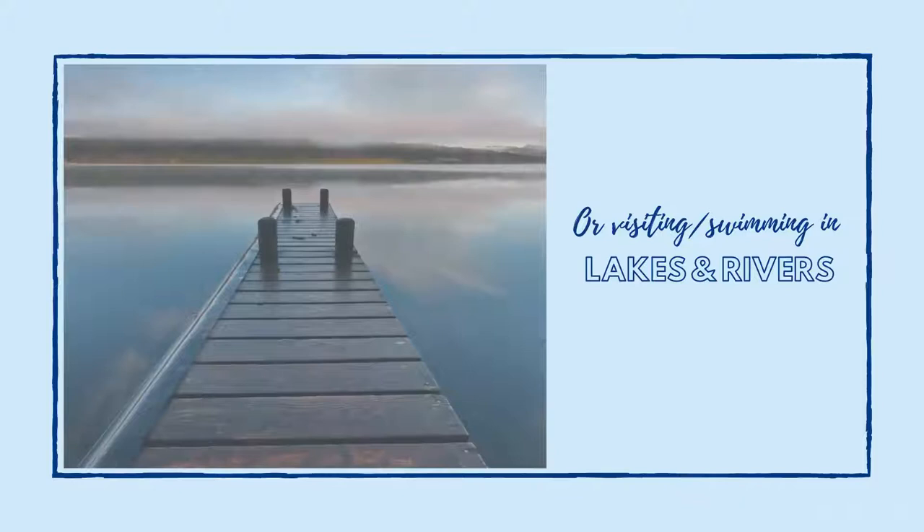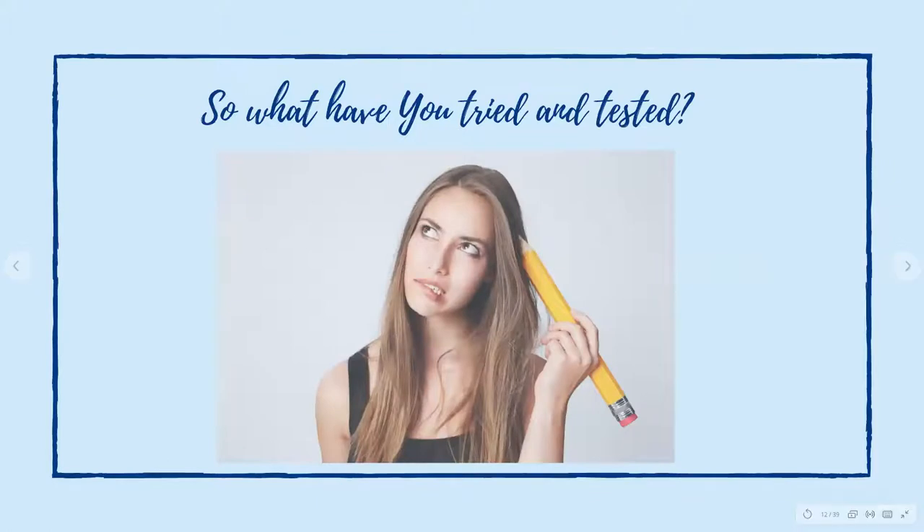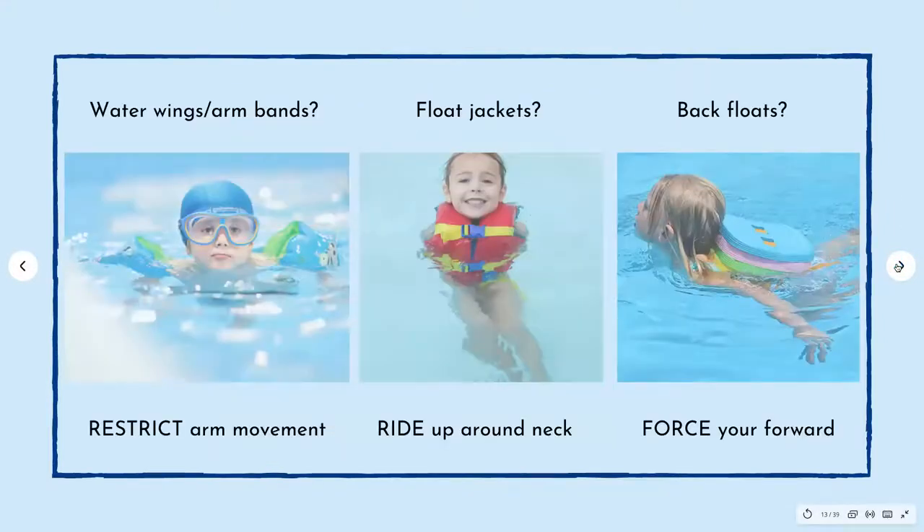You may also be going to lakes and rivers — boating or just splashing around in some beautiful lakes and rivers, which here in the UK we have lots of lovely ones and also abroad. So have you tried and tested some training aids? These are the most popular ones you're probably most familiar with: water wings or armbands, float jackets, and back floats. You may have heard of the shark fin or the turtle pack, but they are just floats on the back only.